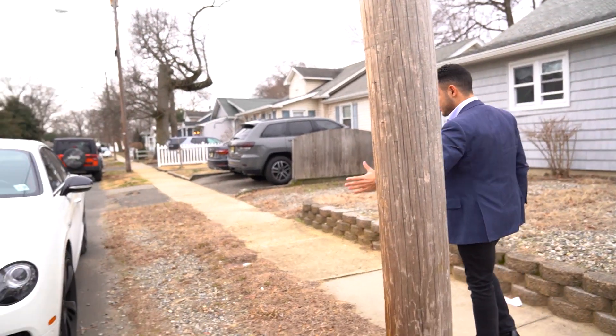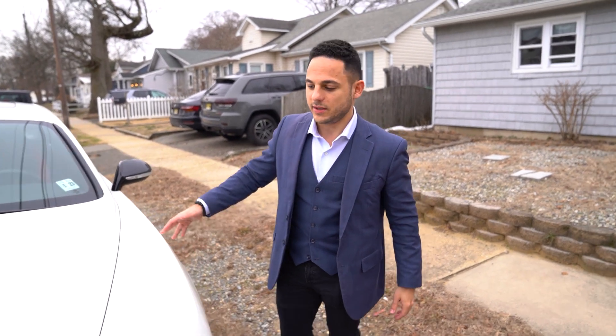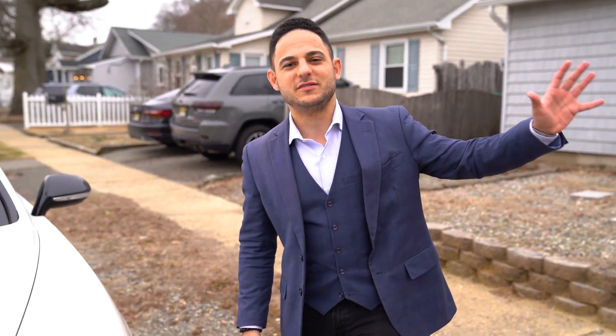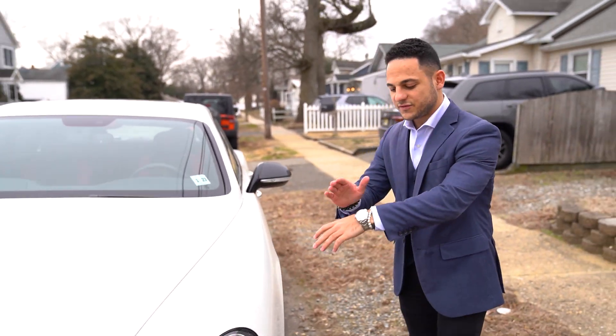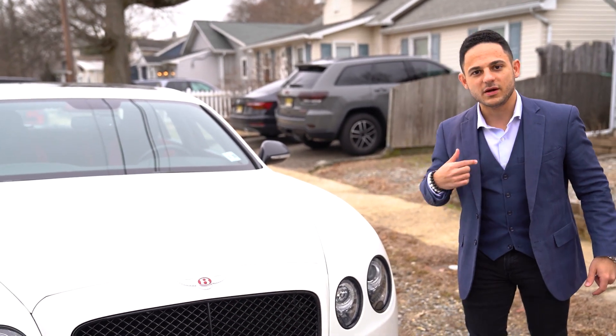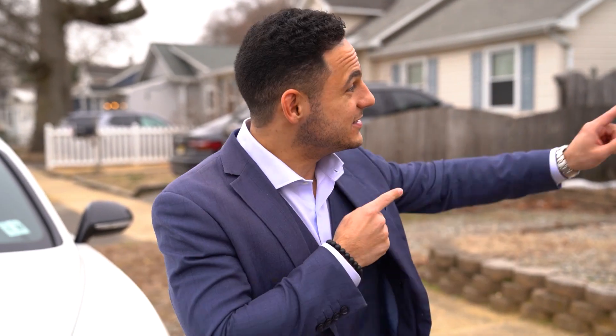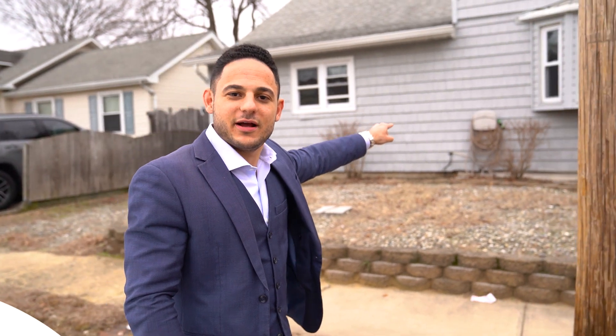If you spend your money right and you invest your money right — when you work hard and do all these things the right way over a period of time — your money buys you nice things. My investments pay for the car, the watches, the clothes. I don't pay for them directly; my investments do. You want to know why the rich keep getting richer? Because they let their money make them money. Let your active income go into assets, and your assets will pay for the liabilities.